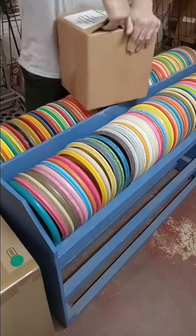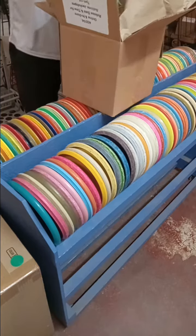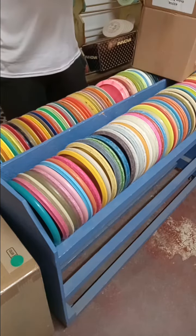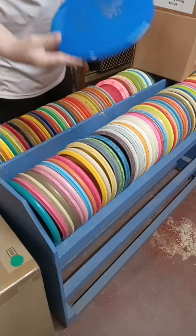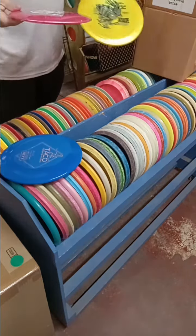Mint discs — what do we got? There's a Guy Boyan Signature Edition Taco. Wow, that one's really cool. That's got a money stamp. Shout out, Guy. Super cool.